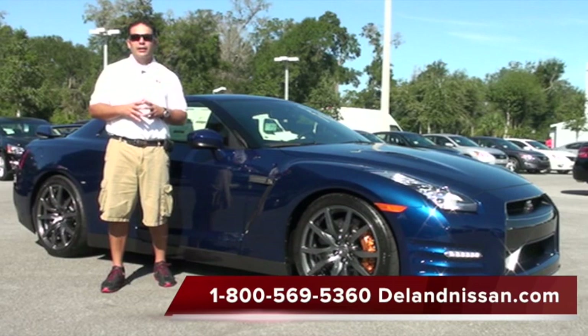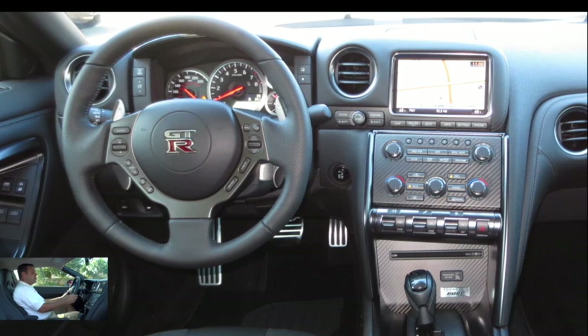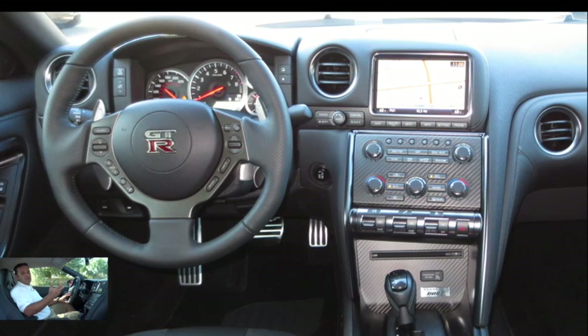Here we are inside this GT-R. Let's take a look at some of the options that it has. First off, we're going to have our standard power options for power windows, locks, and mirrors. Moving over to our leather-wrapped steering wheel, we have our cruise control, audio controls, and Bluetooth controls as well. So if you have a Bluetooth-enabled cell phone, you can make and receive phone calls over the vehicle's audio system.